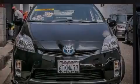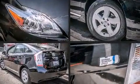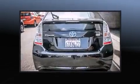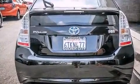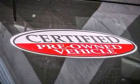Familiarize yourself with the 2011 Toyota Prius. With just over 20,000 miles on the odometer, you can be confident that this pre-owned vehicle will provide you reliable transportation. It features a continuously variable transmission, front-wheel drive, and a 1.8-liter four-cylinder engine.